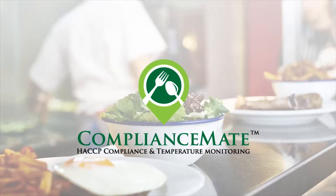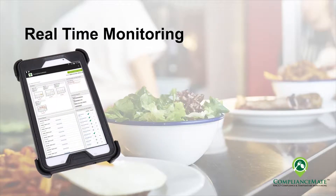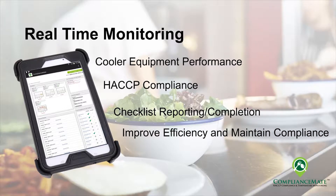Welcome to ComplianceMate, the most comprehensive management solution designed for back-of-the-house monitoring for restaurants and food service operations. ComplianceMate's focus is to provide real-time monitoring of equipment and standard operating procedures within a restaurant. This includes remote temperature monitoring of coolers and equipment, passive control, real-time reporting of list completion, and improved store management using today's technology, incorporating friendly, easy-to-use graphics to interface with the user.